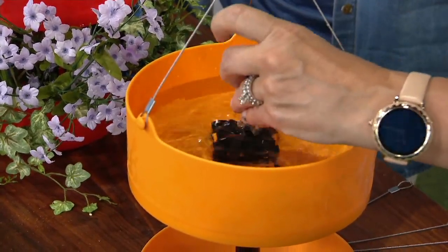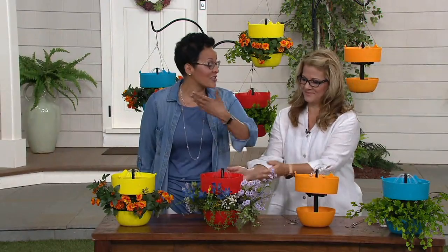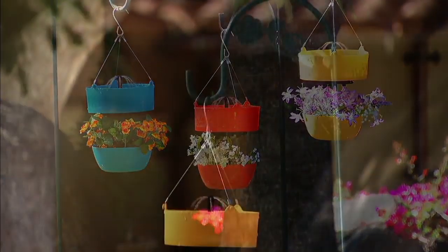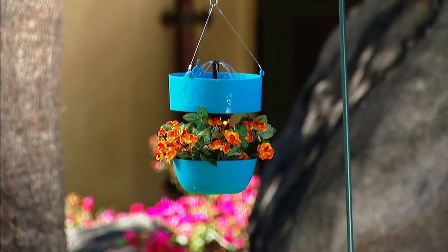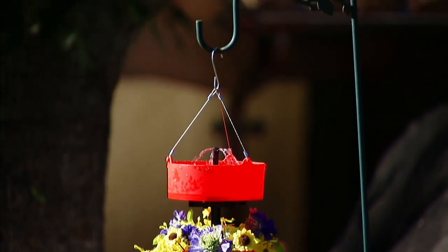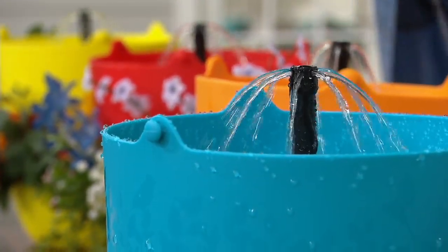Growing up, my kitchen window looked out on the yard and my mom always made a point to have a bird feeder out there. I'd be hand-washing dishes and watching the birds dance and play. Maybe you have a loved one you're taking care of who has a window they're looking out on — if you put it on a shepherd's hook where they could see it, how joyous would it be to see birds coming to the bird feeder and see that water? Do you mind if we're quiet for a minute just so you can hear the water?